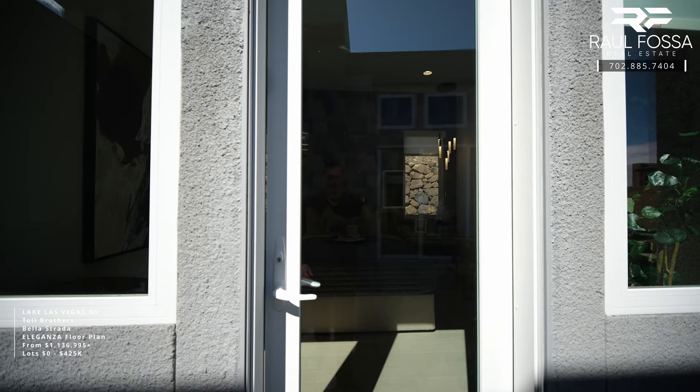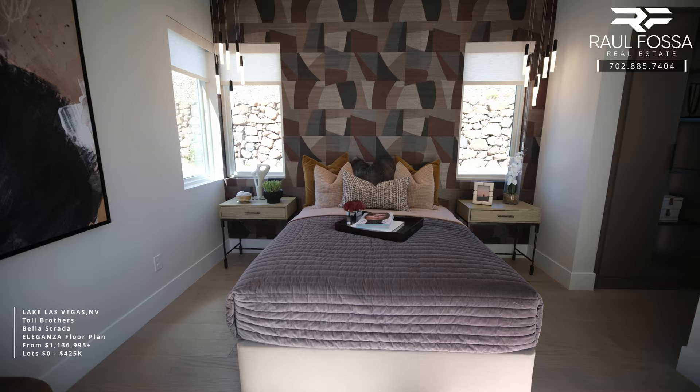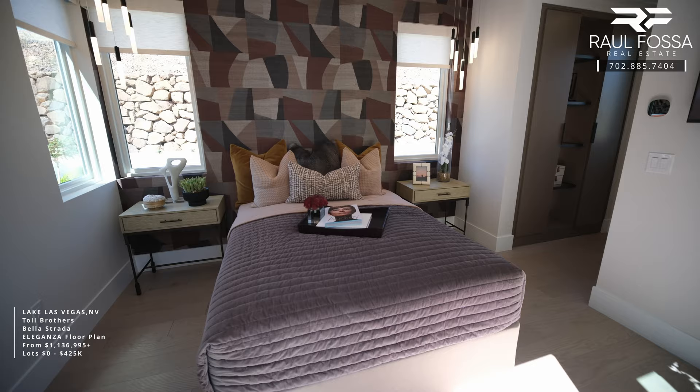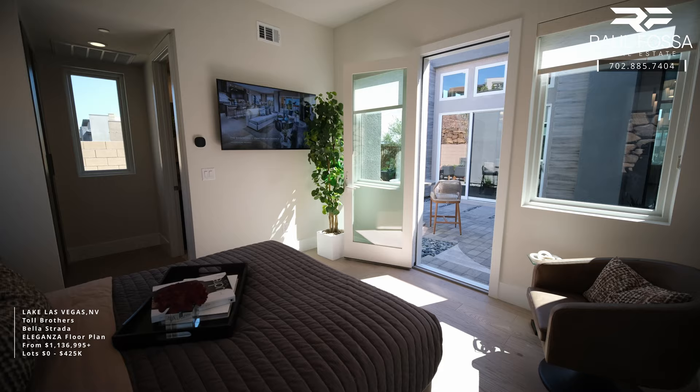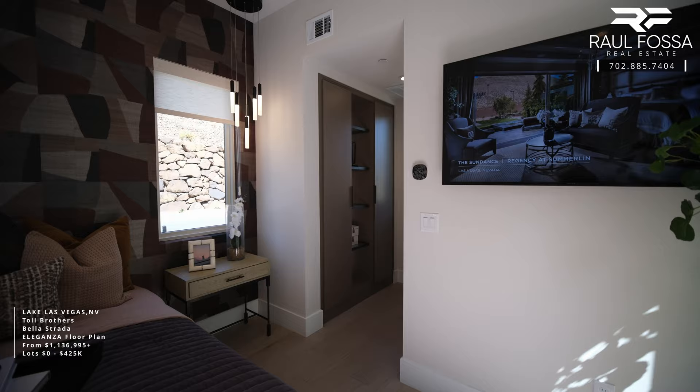We're going to start with the casita. This casita measures 12 by 12 and will come with a full-size bathroom, LED lighting, and of course a closet. It can be used as a bedroom, an exercise area, an office, or a guest room — the choice is always yours. Most of my clients use it as an office or an exercise area.